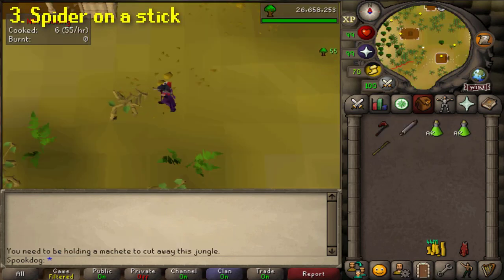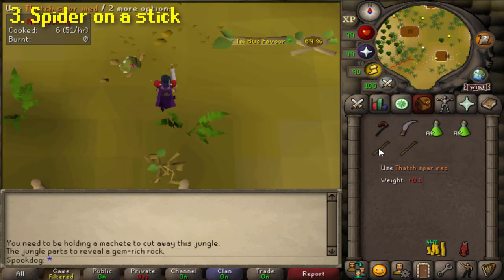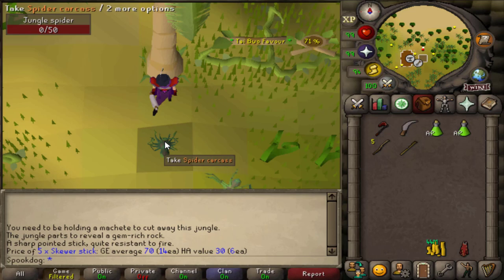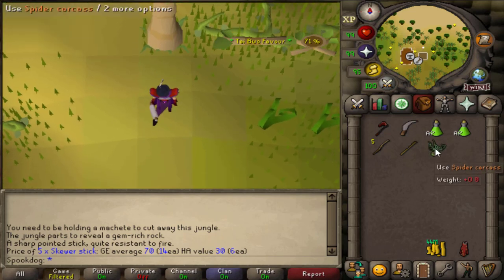A spider on a stick you have to cook for the Karamja diary, and maybe some people might use it as food during the Tai Bwo Wannai cleanup minigame, but I'm sure no one outside of those situations ever wants to make a spider on a stick.